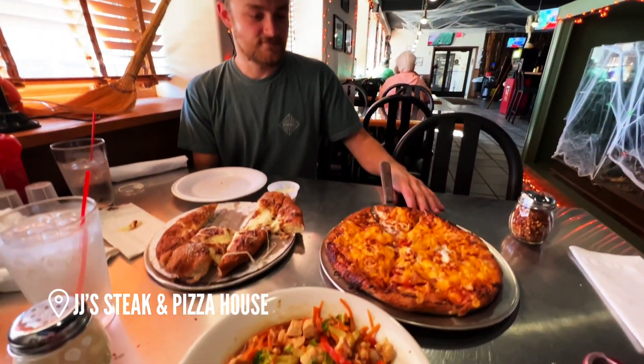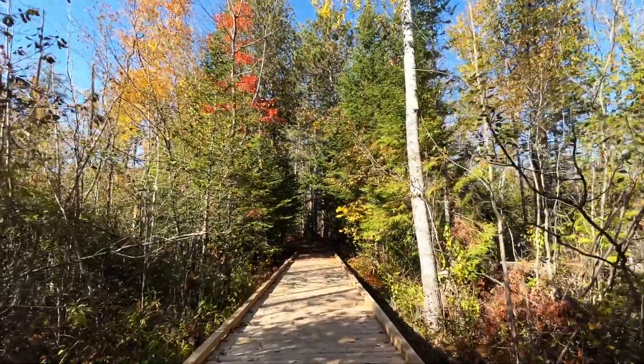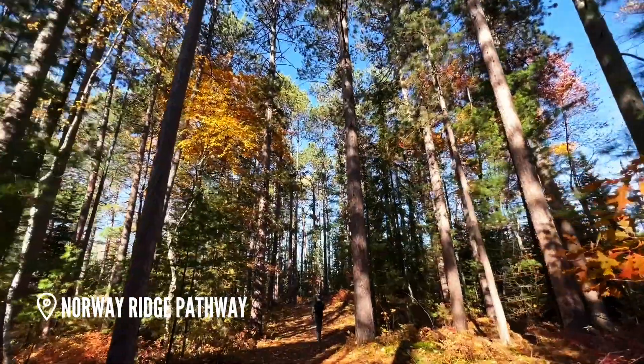We grabbed some lunch in town and then took a quick walk at the Norway Ridge Pathway before heading out of town. The trail is just a few minutes from town and features 10 miles of well-groomed trails.